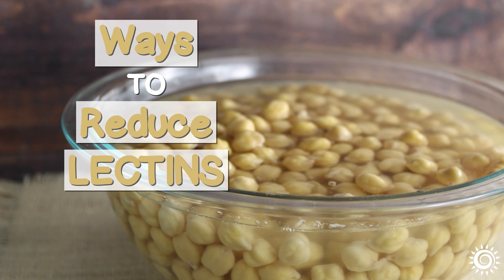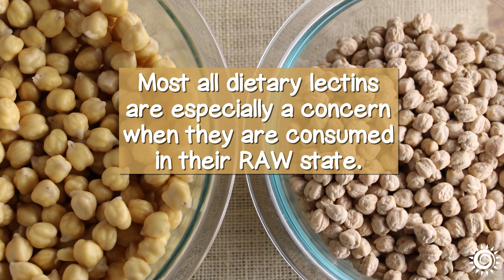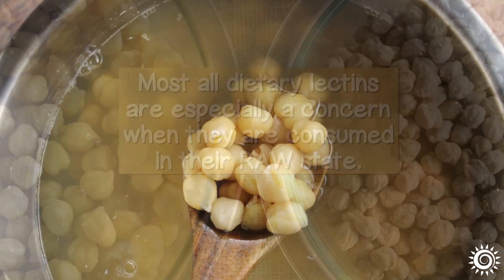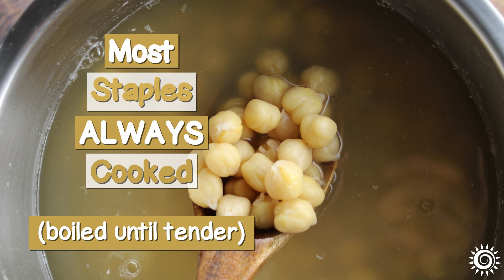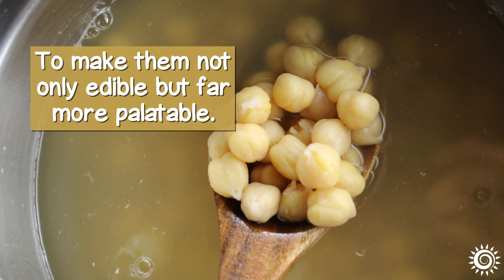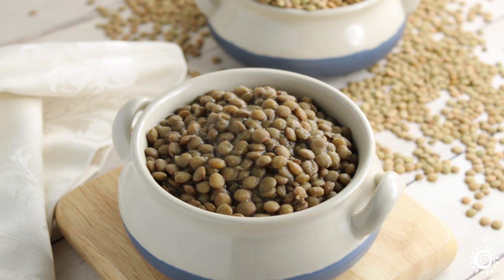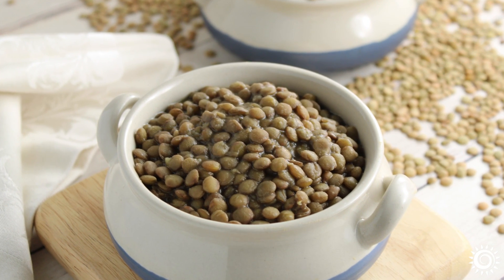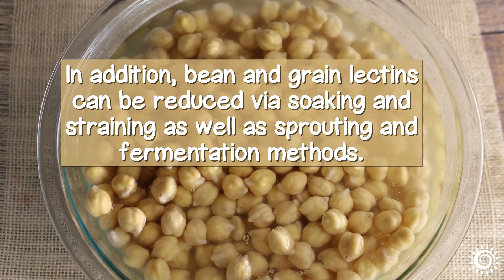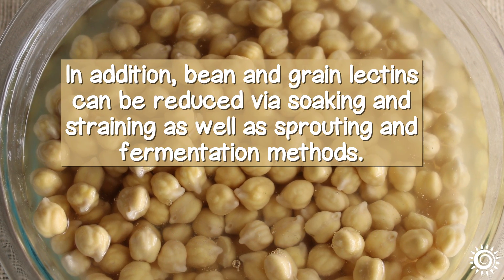Ways to reduce lectins — the good news. Most all dietary lectins are especially a concern when they are consumed in their raw state. Luckily, most staple grains, beans, and vegetables like potatoes are always cooked and boiled until tender, to make them not only edible but far more palatable. This can dramatically decrease the lectins found in these commonplace foods. In addition, bean and grain lectins can be reduced via soaking and straining, as well as sprouting and fermentation methods.